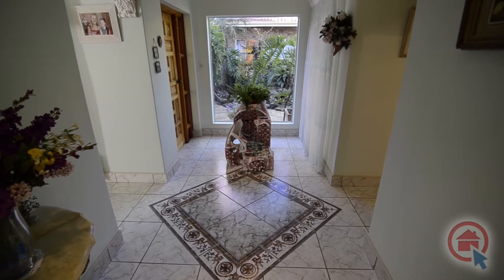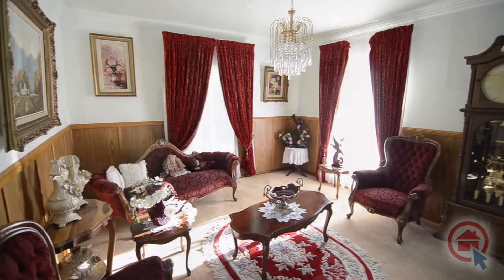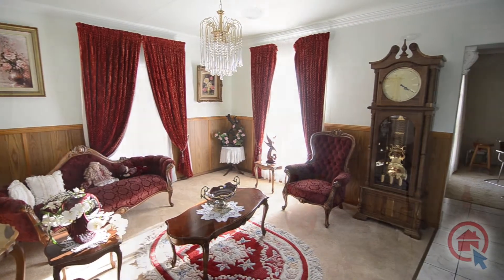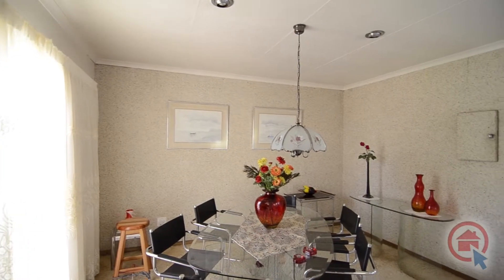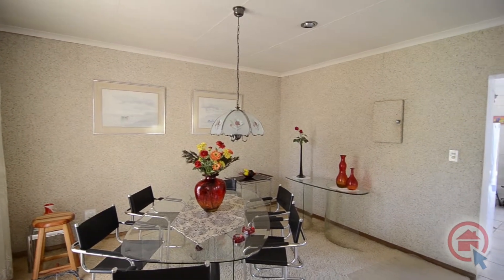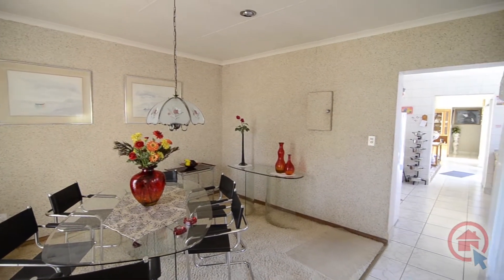Step inside the entrance hall and one is met by all the splendor this home has to offer. There is a spacious carpeted formal lounge which leads into the dining area. The dining area is also carpeted and overlooks the garden, and leads into the kitchen.